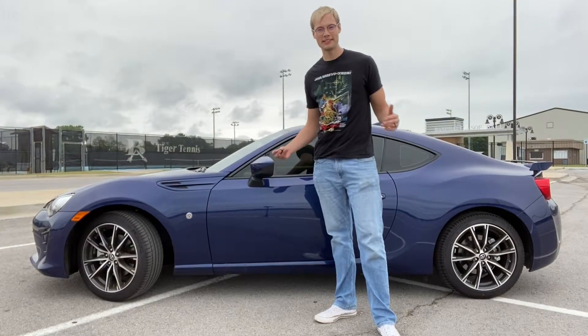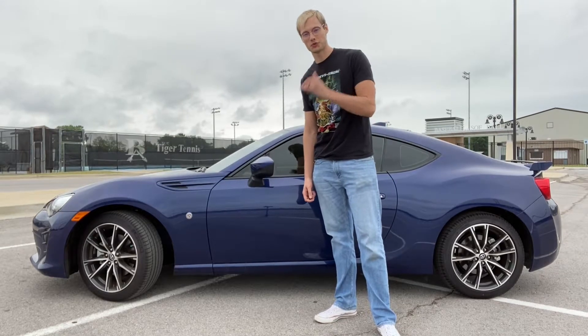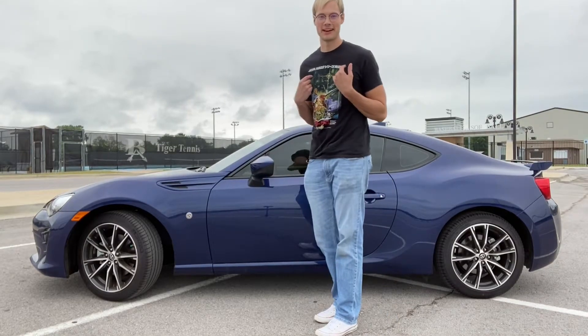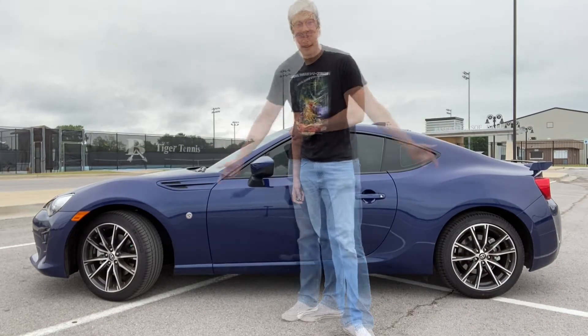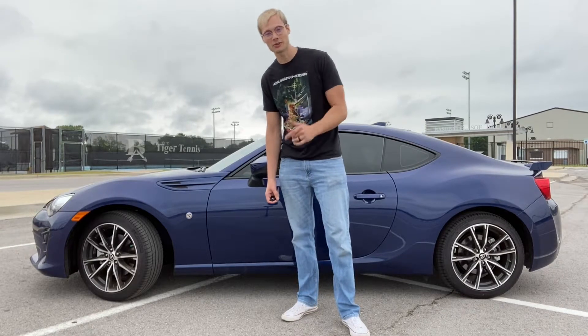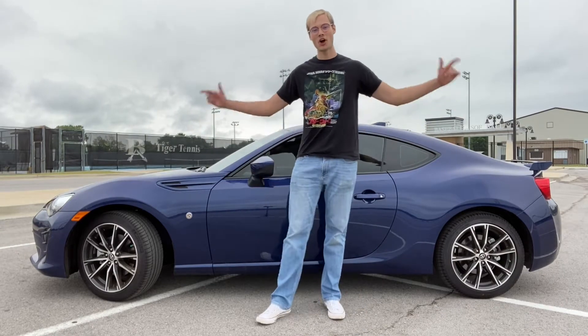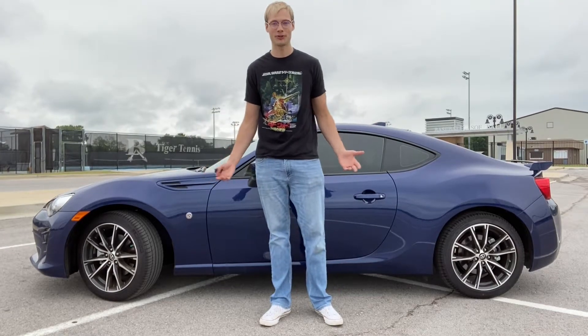Is the 2020 86 GT for tall drivers? My name is Aaron with Bigfoot Car Reviews. I'm 6'5 and today we're going to find out. Thank you so much Sean Newsome and Roger up at Fowler Toyota here in Tulsa, Oklahoma for giving me the opportunity to look at this car for you.